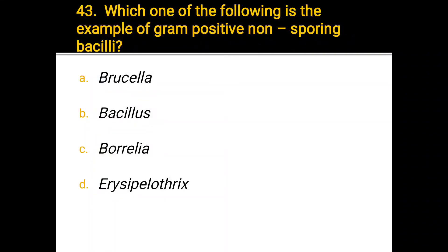Number 43. Which one of the following is an example of Gram-positive non-sporing bacillus? a) Brucella, b) Bacillus, c) Borrelia, d) Erysipelothrix. The correct answer is d) Erysipelothrix.